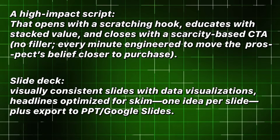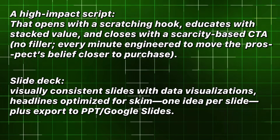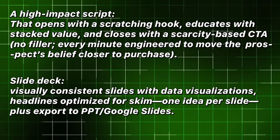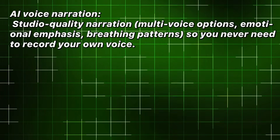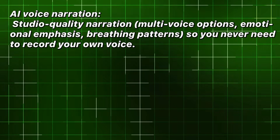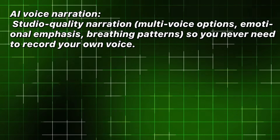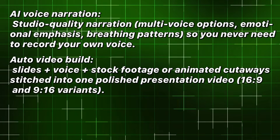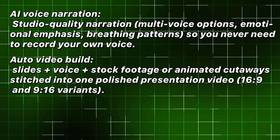Slide deck: visually consistent slides with data visualizations, headlines optimized for skim, one idea per slide, plus export to PPT or Google Slides. AI voice narration: studio-quality narration, multi-voice options, emotional emphasis, breathing patterns — so you never need to record your own voice. Auto video build: slides plus voice plus stock footage or animated cutaways stitched into one polished presentation video.